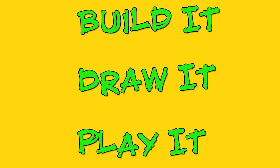Build it, draw it, play it. Vsauce, this is your home for some of the coolest creations from everyday people. This is BDP.